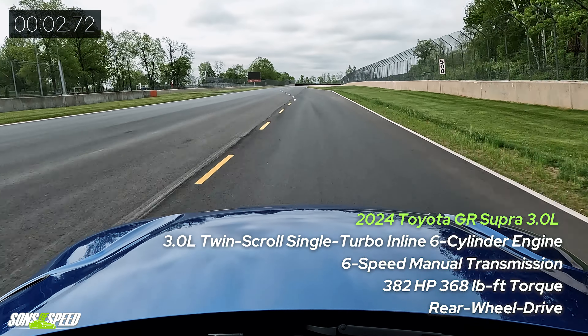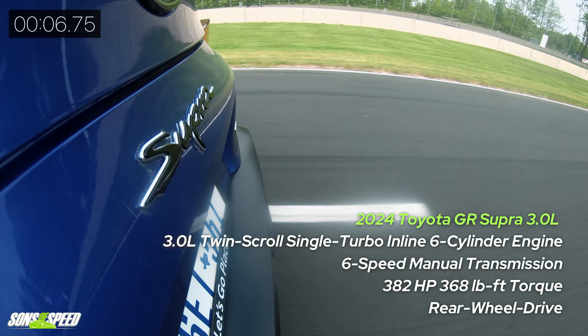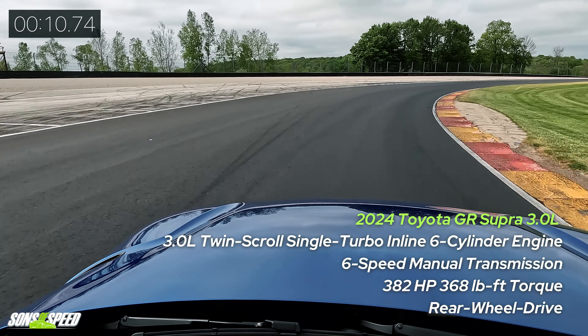Oh man, it's got power. It's got a lot of power. Supras have always been good on track.